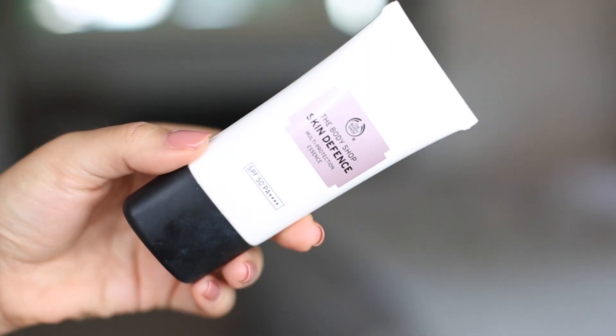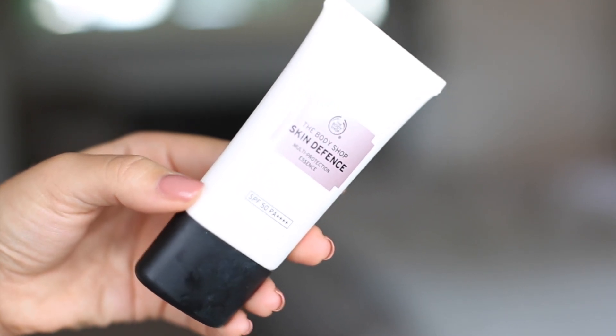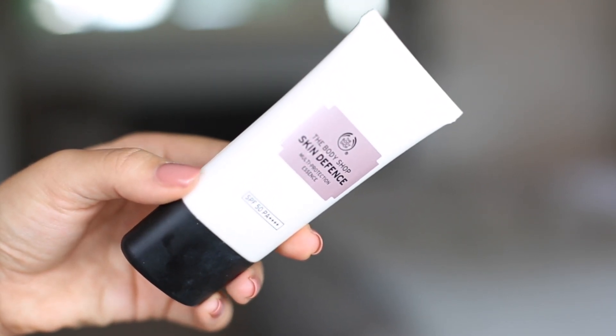For facial sunscreen, I've spoken about this a couple of times recently: it's the Body Shop Skin Defense. This stuff is amazing - it's not greasy, not thick, not sticky. It literally feels like a serum and just sinks into your skin. So so good, I love this stuff.